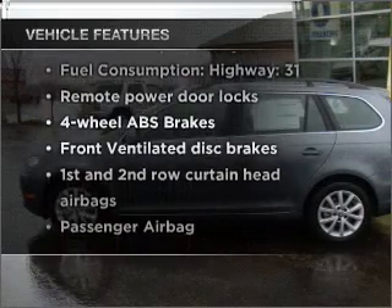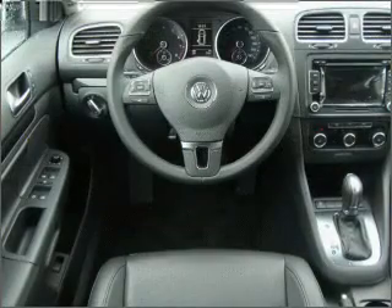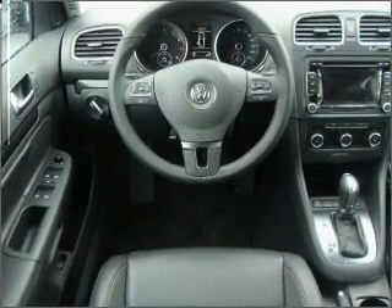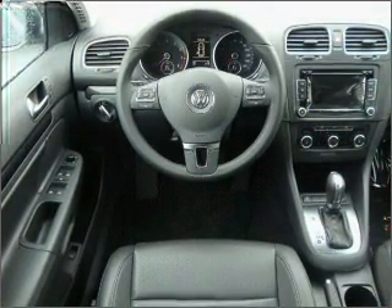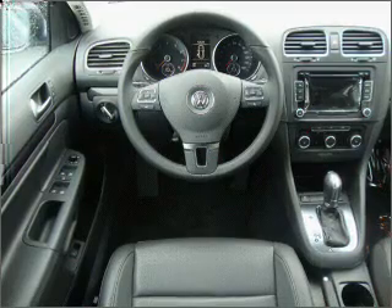Air conditioning, power door locks, power windows, power steering, cruise control, power mirrors, an alarm system, and an AM FM stereo with an MP3 player.